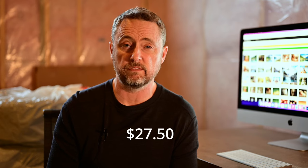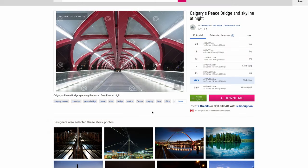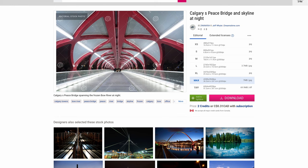Let's move on to Dreamstime. I have 14,048 images in my portfolio and 546 videos. I had 55 sales in November that earned me $27.50 and my RPD was 50 cents per image. I had a number of $2 sales — that was the maximum value per sale I had — and one of them was a photograph of the Peace Bridge designed by Calatrava here in Calgary along the Bow River.